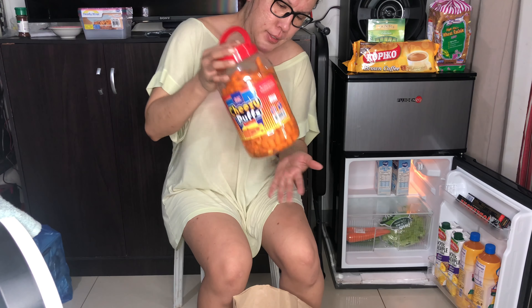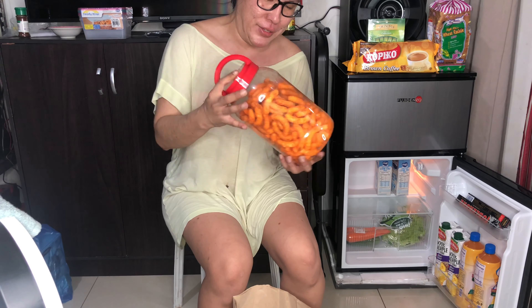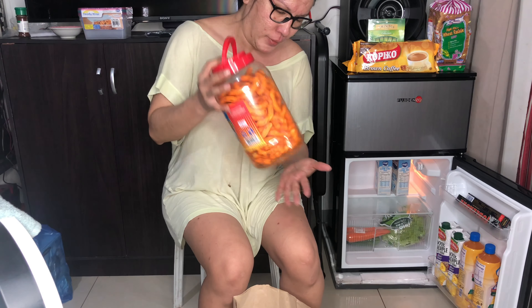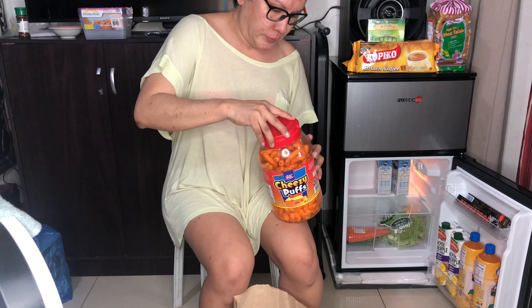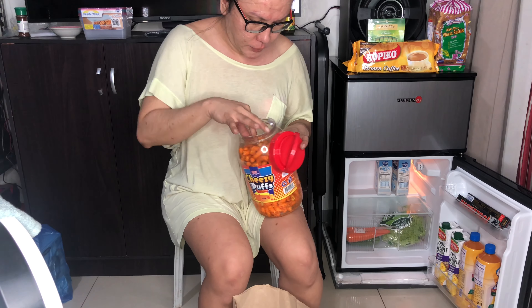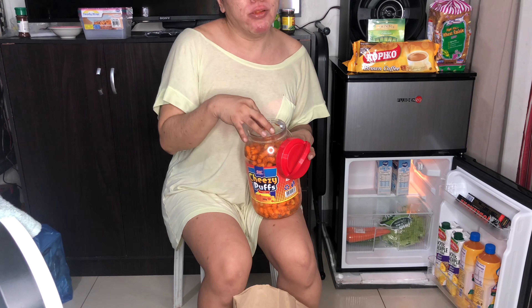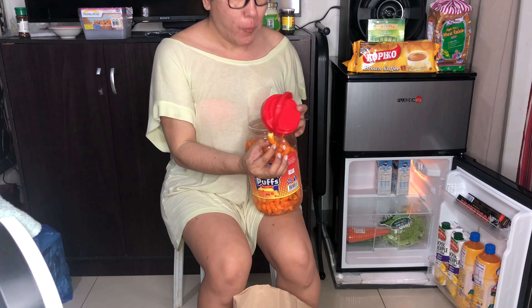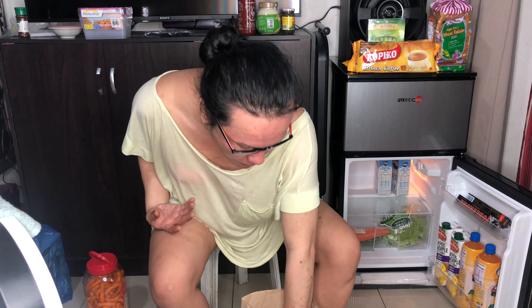Ato na siya i-budbud — may budbud na to siya sa cinema chest. Kaya na siya mga yads. Oh my god — cheesy and spicy, my favorite, my favorite! Mmm, perfect.